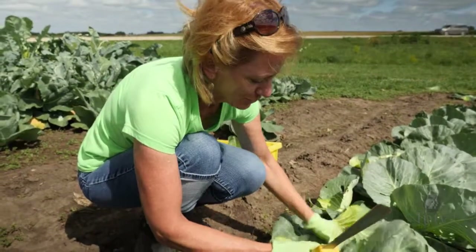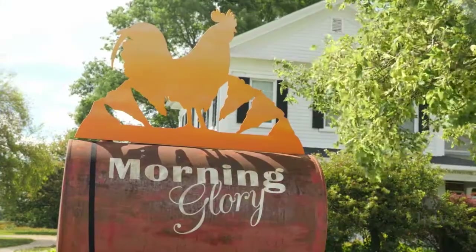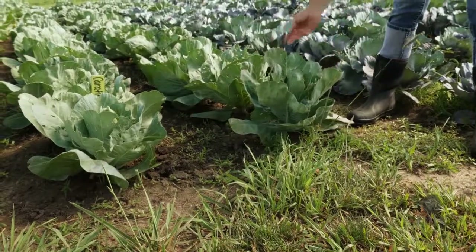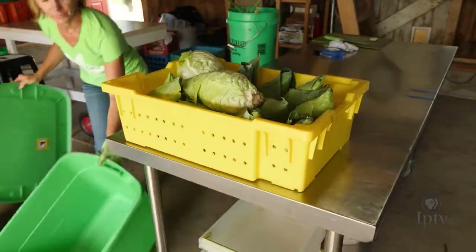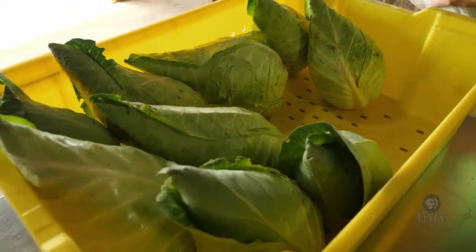Donna Warhover is a cabbage-growing aficionado. This master gardener helps supply her area with a wide variety of fresh produce through local farmer's markets and her CSA. This caraflex cabbage is forming a beautiful head in there. The outside leaves show some damage, but that's a beautiful head of cabbage. Her philosophy is simple: grow the best tasting and the best looking food for the community.